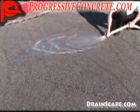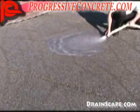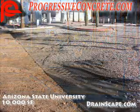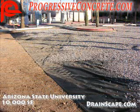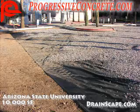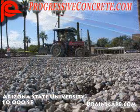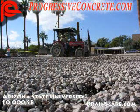The project that you're currently looking at is the parking lot for the ASU Fine Arts Building. We removed approximately 10,000 square feet of asphalt, then installed a non-woven geotextile fabric, 6 inches of rock, and 6 inches of pervious concrete. This parking lot is currently being used by ASU to do research on the heat island effect here in Phoenix, Arizona.